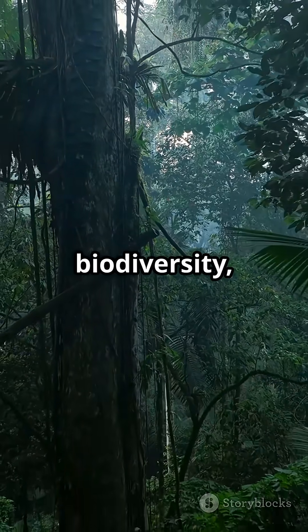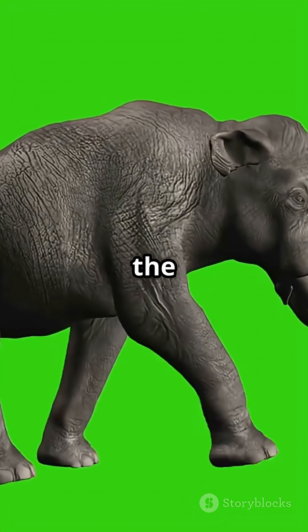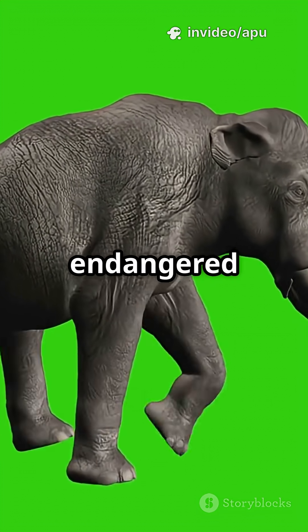The goal? Restore lost biodiversity, heal ecosystems, and give nature a second chance. Projects like the woolly mammoth and direwolf could help fight climate change and protect endangered species.